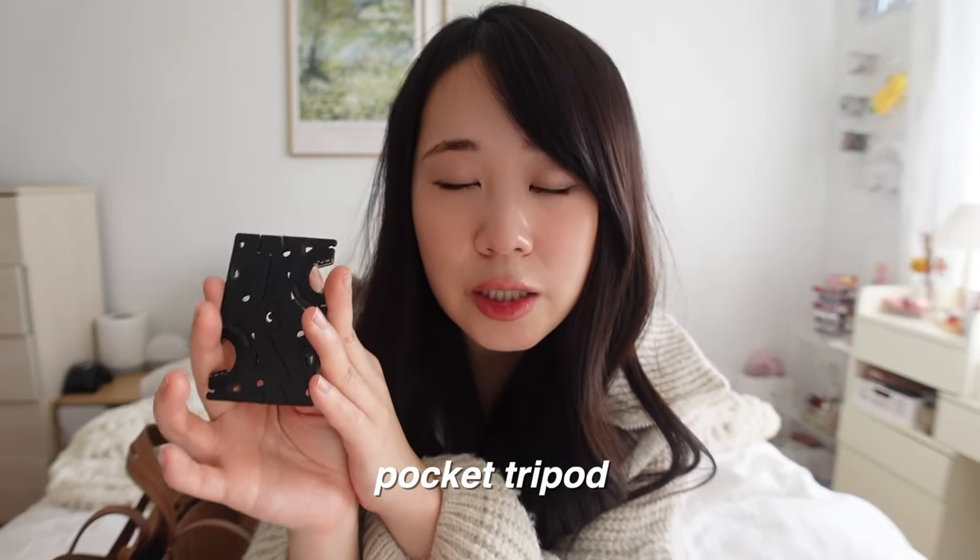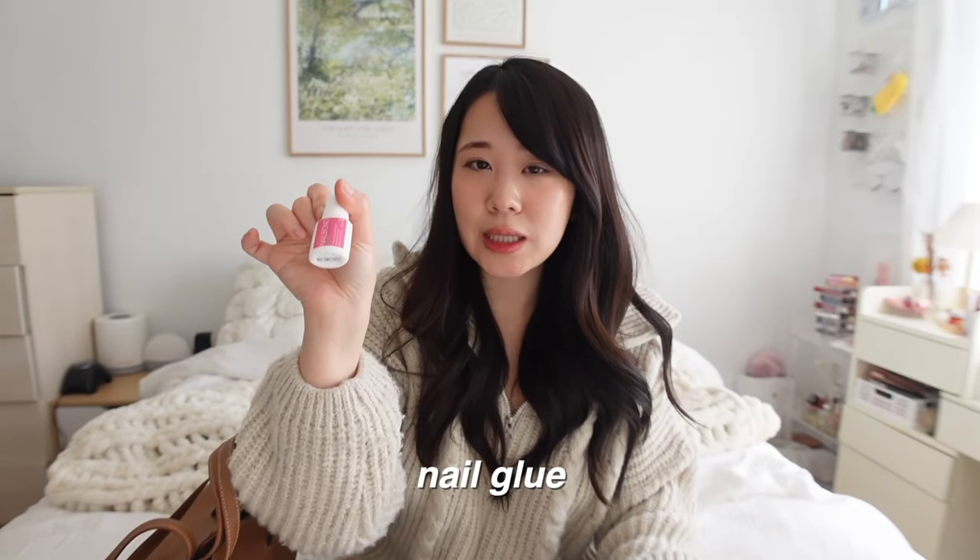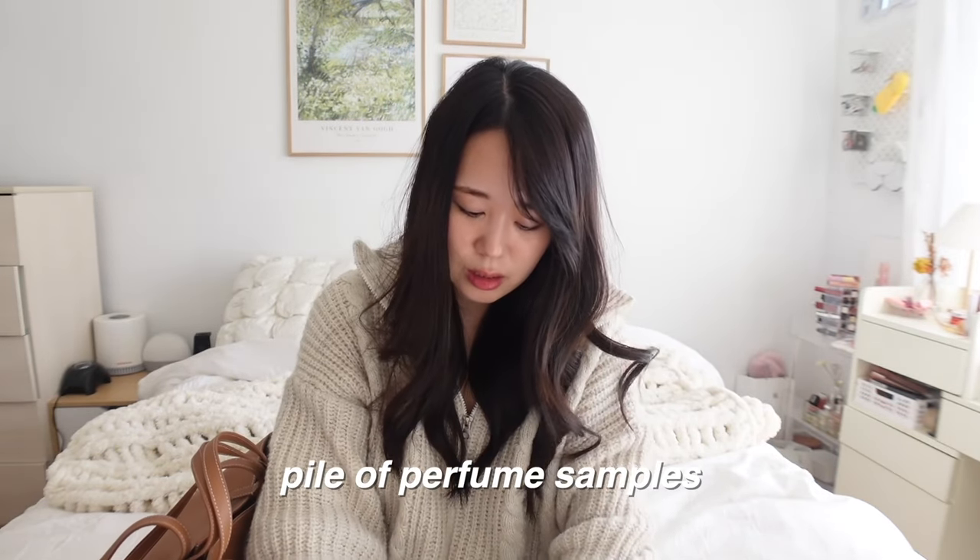This little thing is such an interesting invention for content creators — it's the size of a credit card and works as a phone tripod. You twist it, pop the pieces up, and it holds your phone so you can film yourself in a restaurant without anywhere to prop your phone. I also have nail glue because I wear press-on nails and sometimes they'll just pop off randomly. It really bothers me when a press-on falls off, so I carry nail glue just in case.